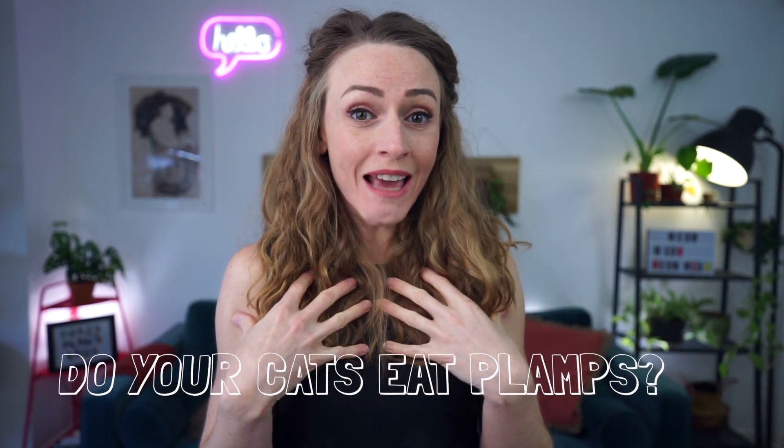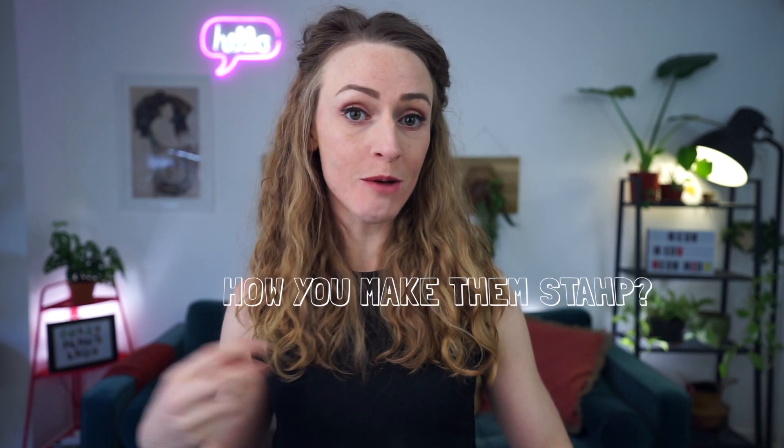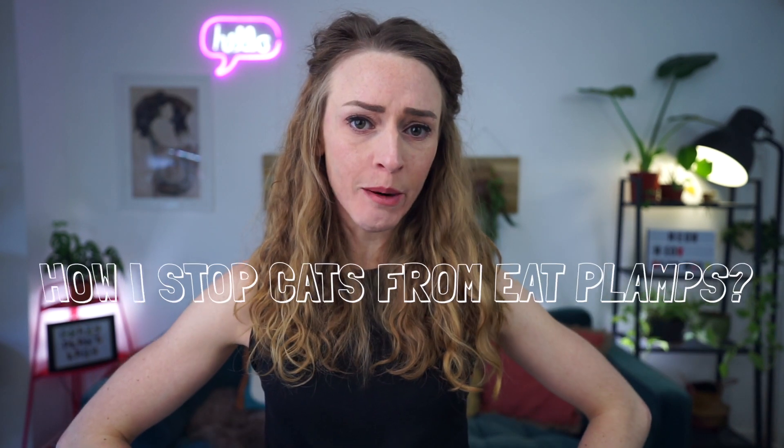I get a lot of questions from people asking about cats and plants. Do my cats eat my plants? Am I aware of the fact that I have a lot of poisonous plants in my home around my cats? How do I prevent my cats from eating my plants? So today I'm going to talk about cats and plants.